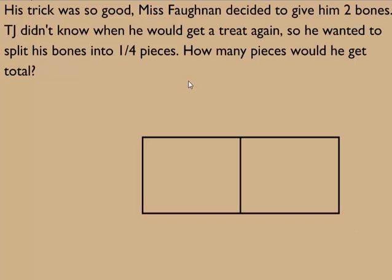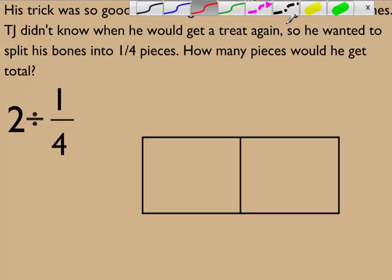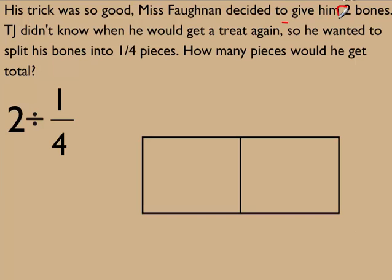Here's a tape diagram with one, two pieces for his two bones. If I want to split it into one-fourth pieces, I end up with two divided by one-fourth. How many pieces would he get total? That's what we'll solve for.